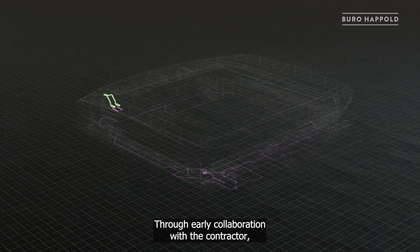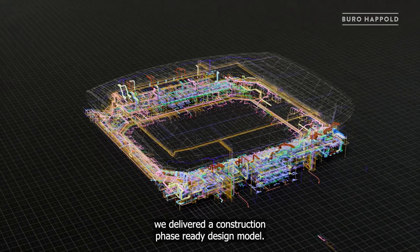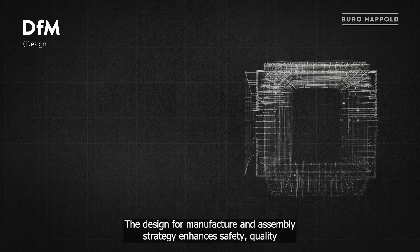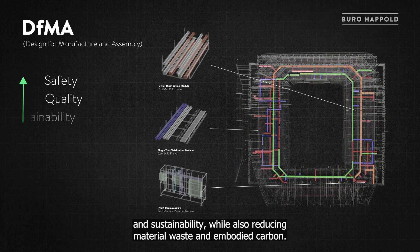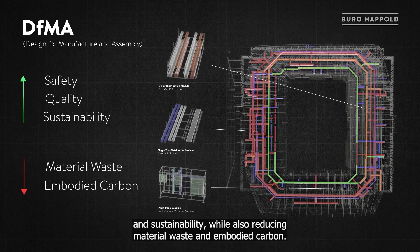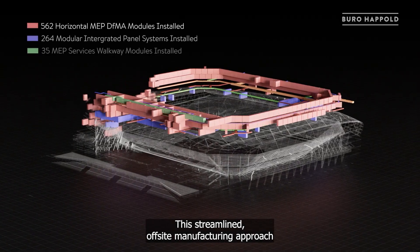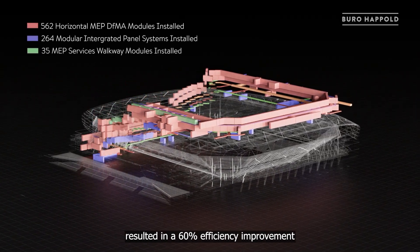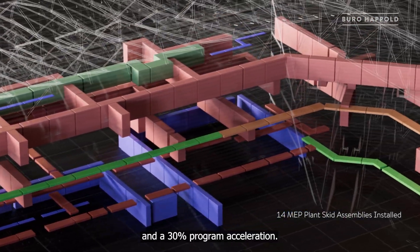Through early collaboration with the contractor, we delivered a construction phase-ready design model. The design for manufacture and assembly strategy enhances safety, quality and sustainability, while also reducing material waste and embodied carbon. This streamlined off-site manufacturing approach resulted in a 60 percent efficiency improvement and a 30 percent program acceleration.